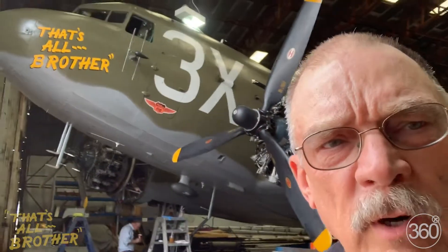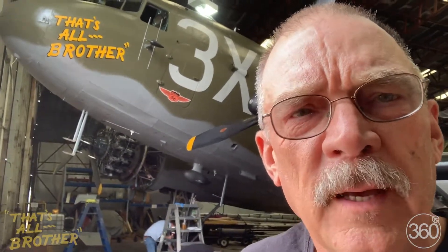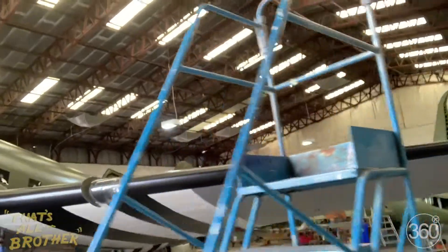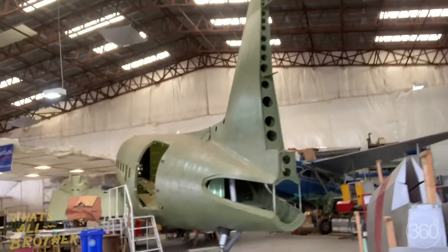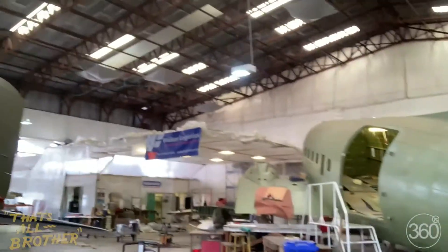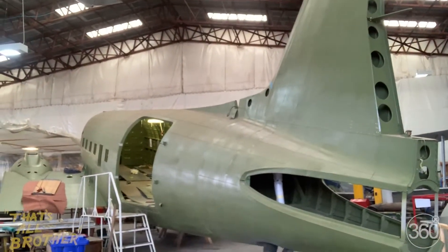The whole trip is over a hundred hours total time, so we have to do an inspection on the airplane. The folks here at Coventry are restoring a project that you can see back here — we'll walk around a little bit. This airplane is called Night Fright, and they had hopes of getting it to D-Day, but as you can see that's not going to happen. They were kind enough to let us use their hangar.